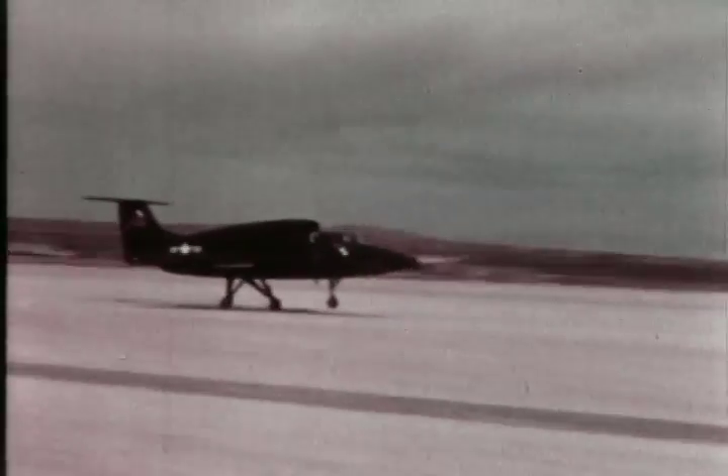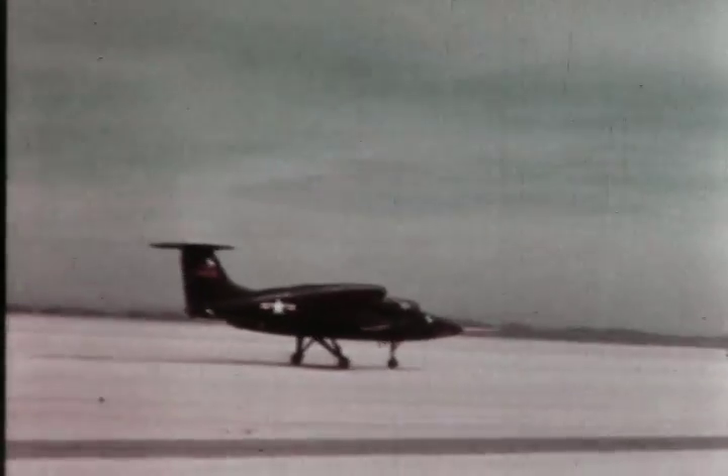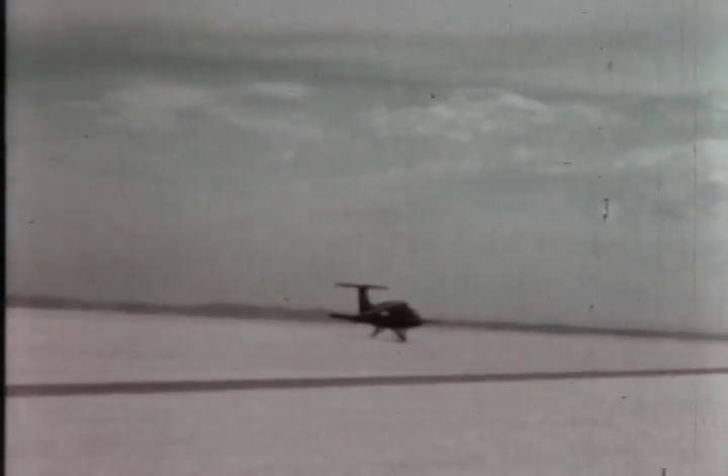In May 1964, the XV-5A began an exhaustive flight test program at Edwards Air Force Base. The plane weighs 8,080 pounds empty and, loaded with fuel ready for mission, weighs nearly 12,000 pounds.